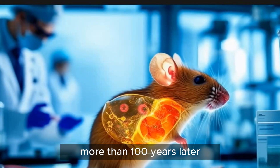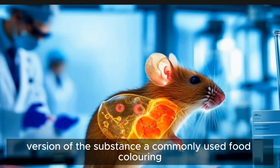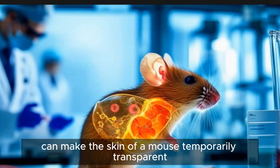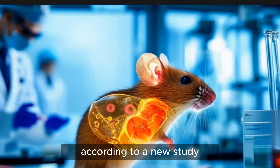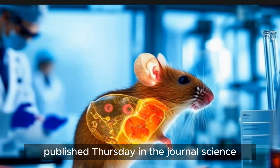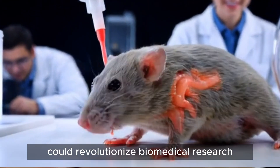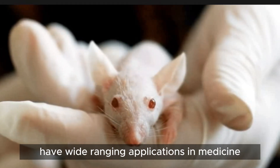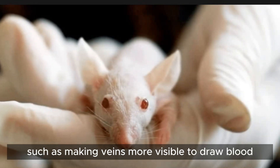More than 100 years later, scientists have discovered a real-life version of the substance. A commonly used food coloring can make the skin of a mouse temporarily transparent, allowing scientists to see its organs function, according to a new study published Thursday in the journal Science. The breakthrough could revolutionize biomedical research, and should it be successfully tested in humans, have wide-ranging applications in medicine and health care, such as making veins more visible to draw blood.